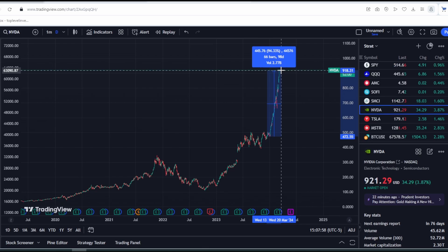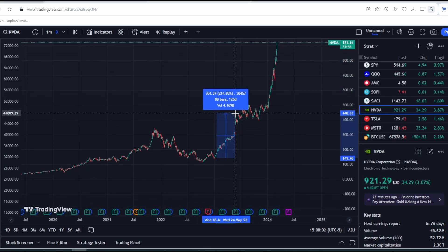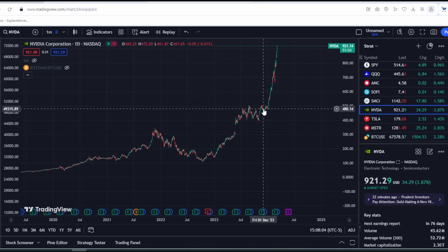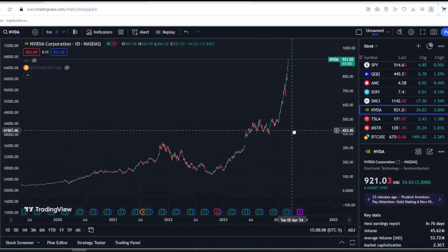It has grown another 100%, and before that it was growing very well — up 200%. Honestly, I didn't expect such strong growth from it. But it has broken all records, all indicators. The question is, when will it end?